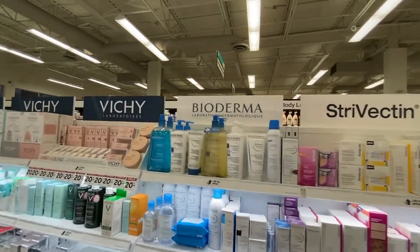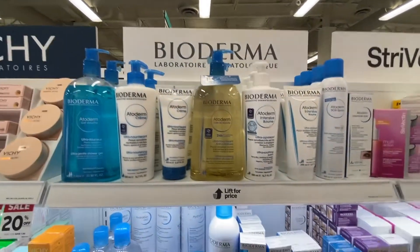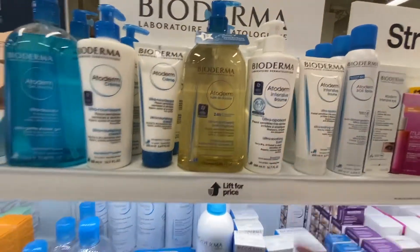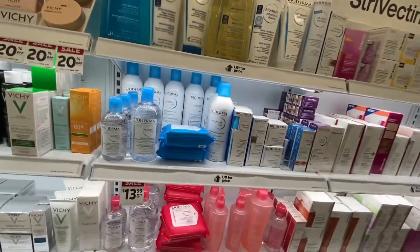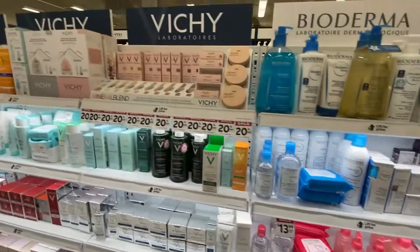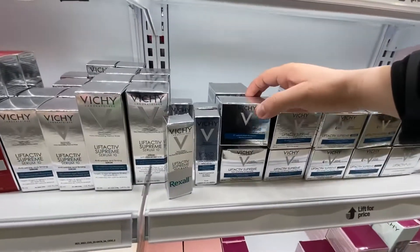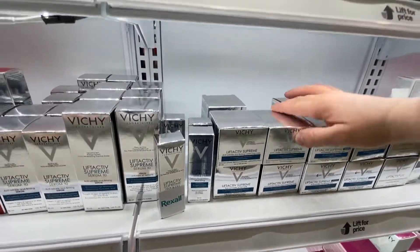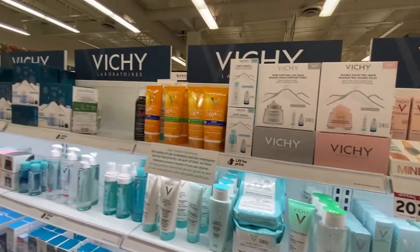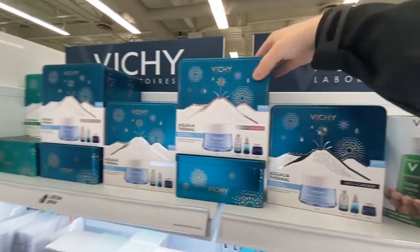So they have Bioderma, which I have a few products from. This is great if you have sensitive skin, except they're really expensive — a little thing is $25. But it's really good especially in the winter if you have really dry skin. They have Vichy, a bunch of Vichy products, lactose serums, some cleansers, and then more Vichy. There's a holiday set you can get by them.